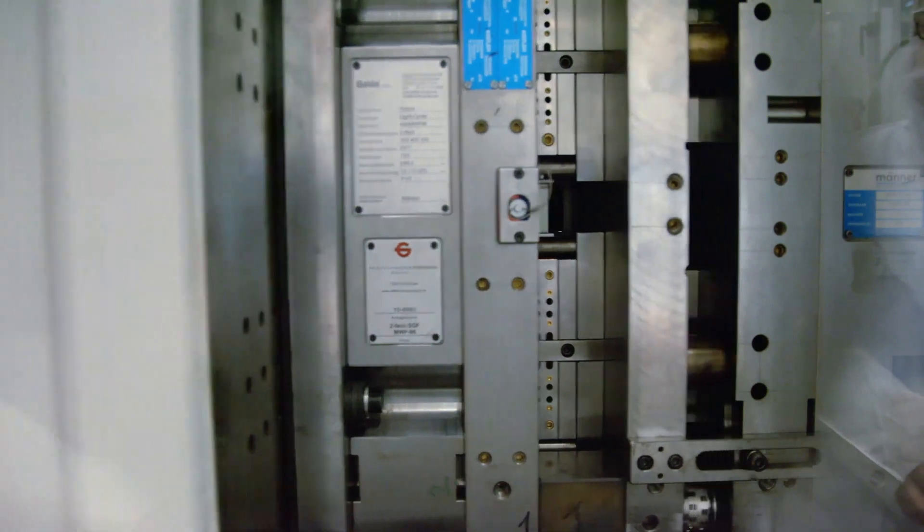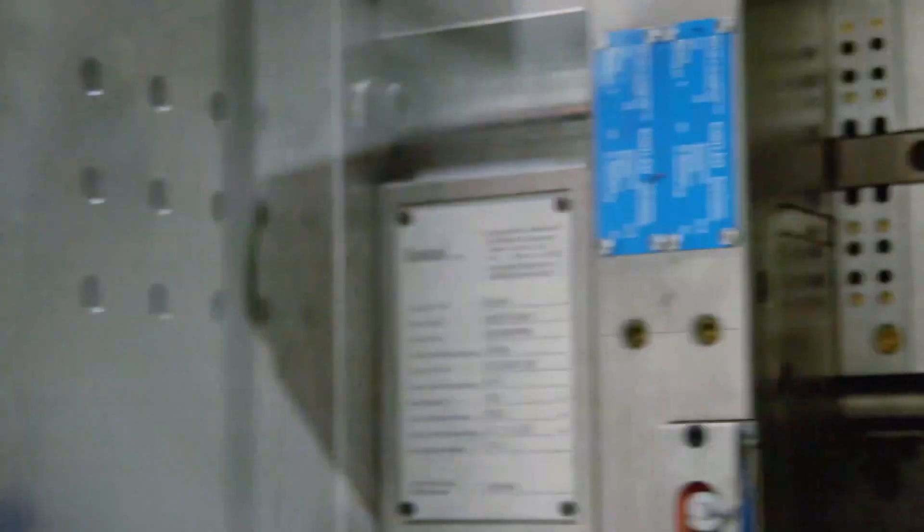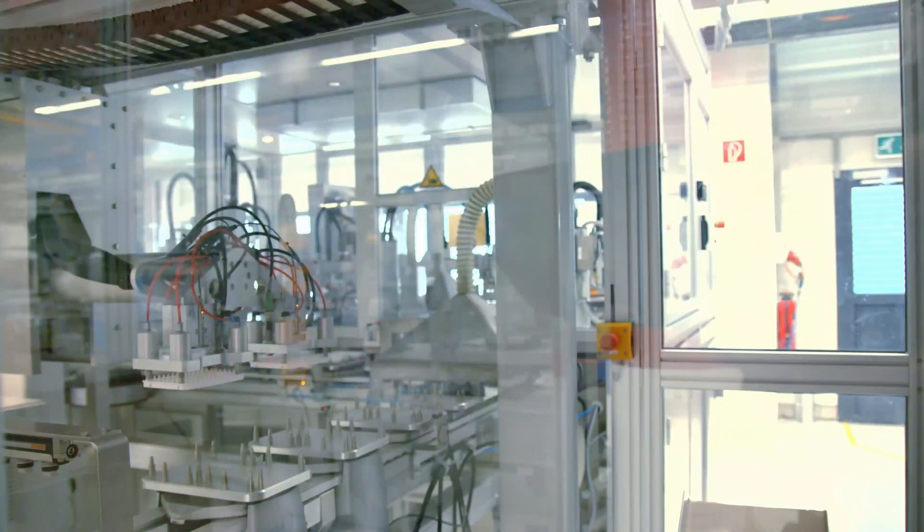In order to increase productivity, capacity and efficiency, FitMold also invests much in automated manufacturing equipment. Welcome to inquire if you have any questions about auto parts manufacturing.